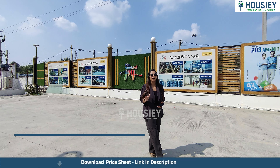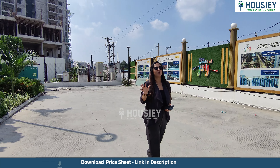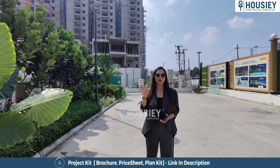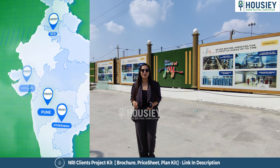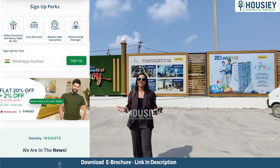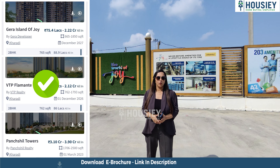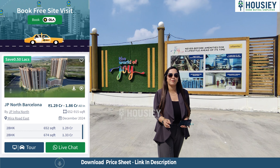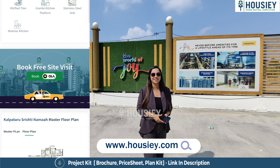We are here in Hyderabad today at World of Joy by Urban Rice Developers, located at Miyapur Ameerpur Mandal. We are going to do this project sample flat tour. But first, let me tell you what Housey is. Housey is India's first real estate platform that directly connects customers with the developer, giving you the best price possible. Unlike other listing platforms where your number is shared with brokers and you get a lot of calls, Housey lists directly with the developer. So book your dream home directly with the developer through Housey.